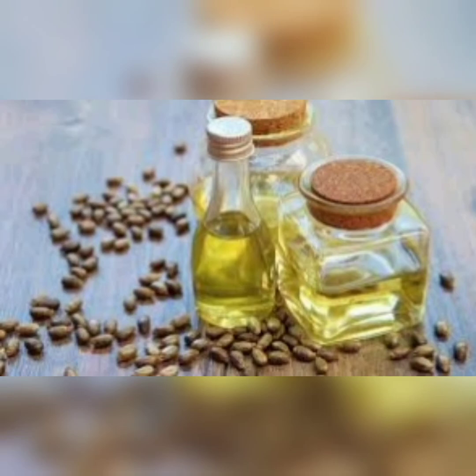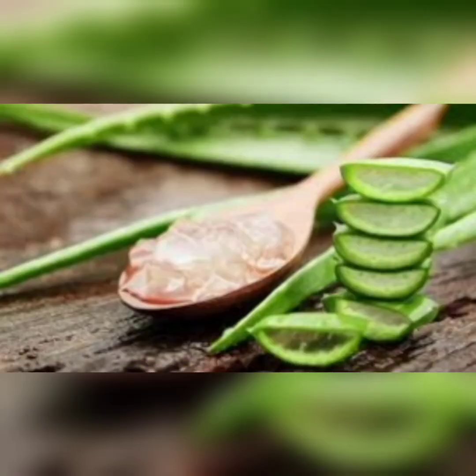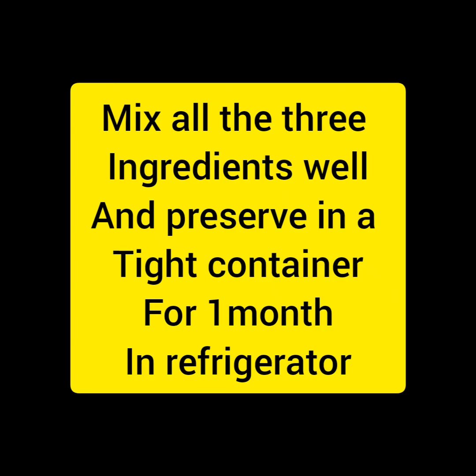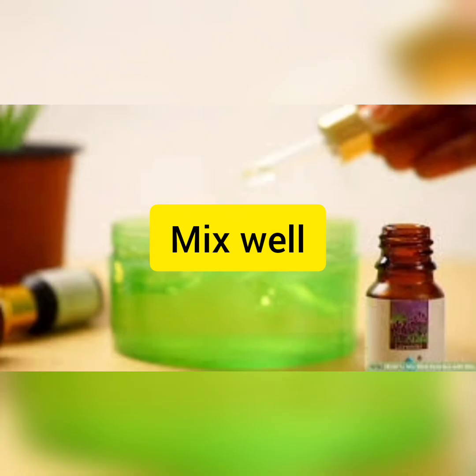The third ingredient is Aloe Vera Gel. This helps open follicular pores and promotes hair growth. We need to mix all three ingredients together. After putting them in a container, we can keep them in the refrigerator. You then apply them using a mascara brush.